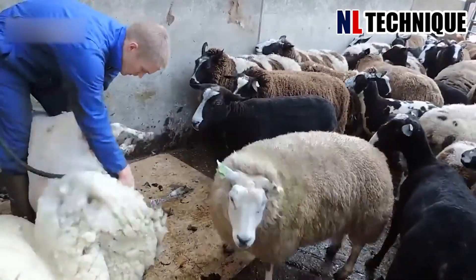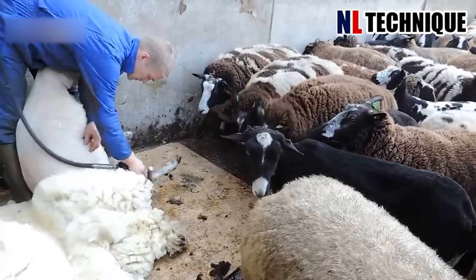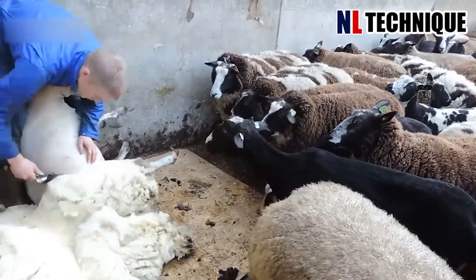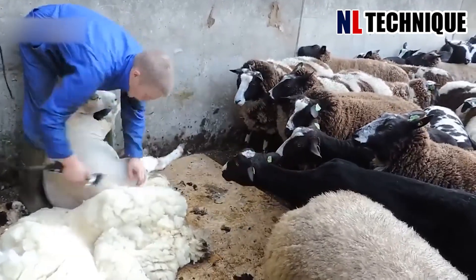This worker is harvesting the sheep's wool. Before shaving, the sheep are relaxed and the process causes no harm or stress to them. The sheep's hair is then processed to become wool, contributing to the fashion industry.